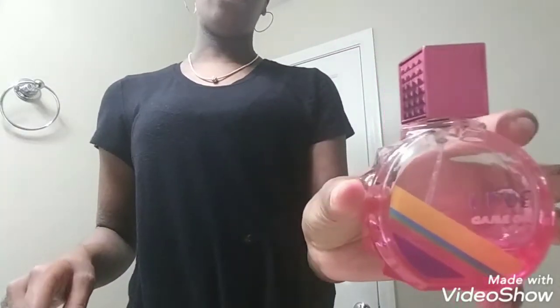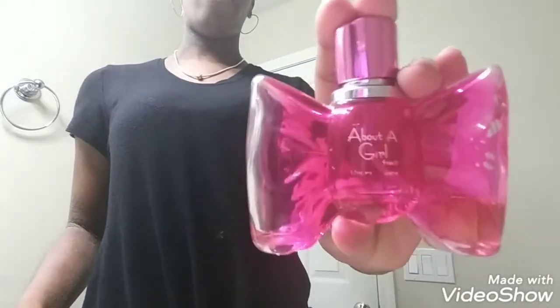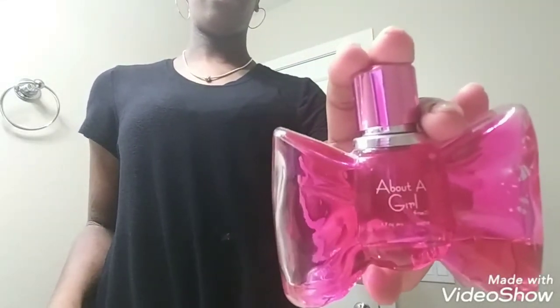And then I have Game On by Rue21. And then I have About a Girl from Rue21. And then I have Sparkle — this one has some glitter in it, if you can see that. It's called Sparkle, so.